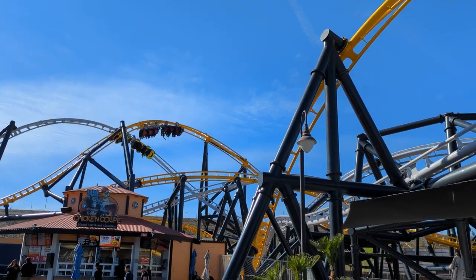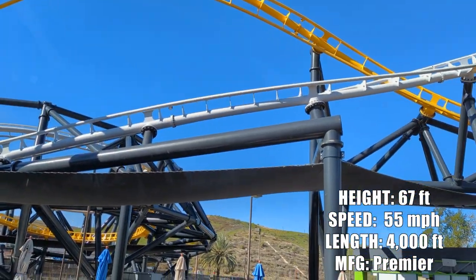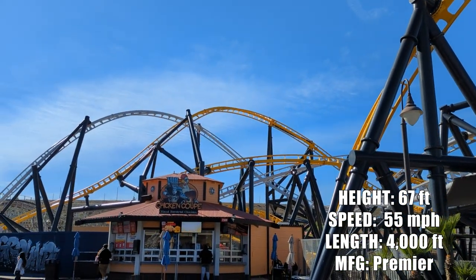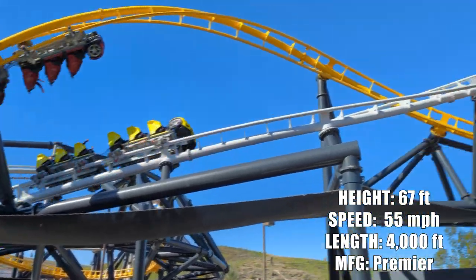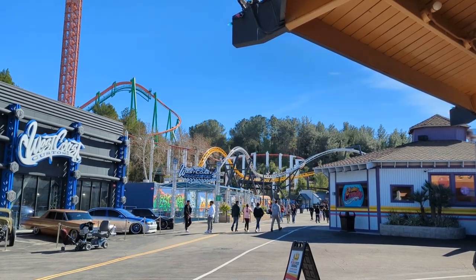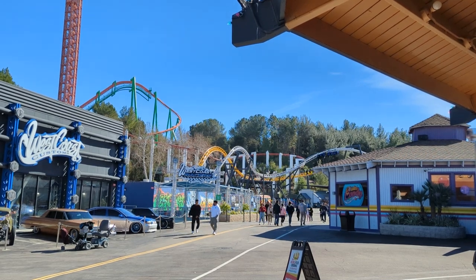West Coast Racers is a Premier Rides launched racing coaster. It's pretty cool because you get to ride both sides of the track just by getting on the ride once. The coasters do race each time, so there's a lot of interaction with the other cars. Definitely not the most intense ride in the park, but there is a 54-inch height requirement.